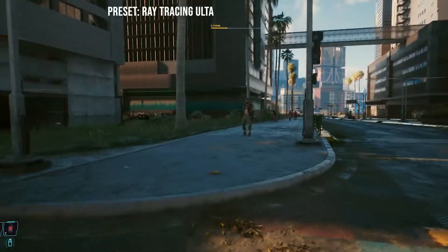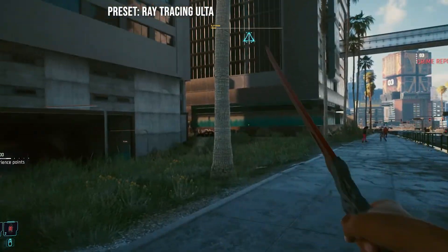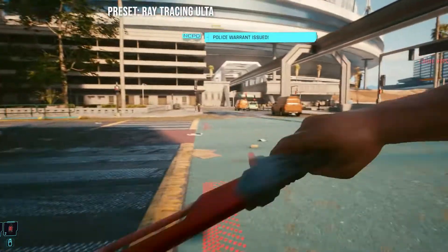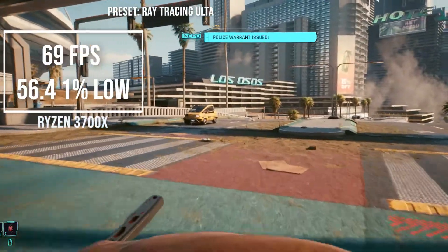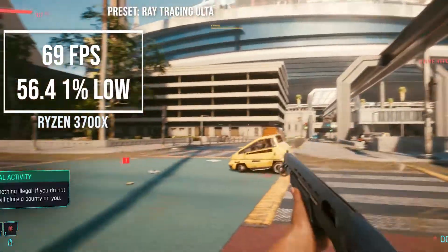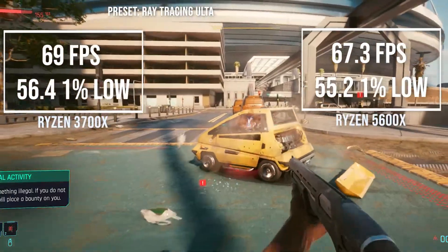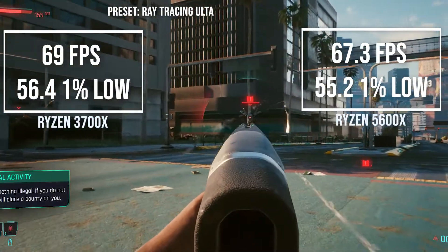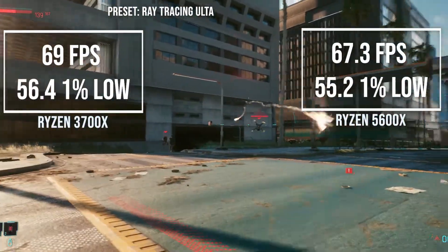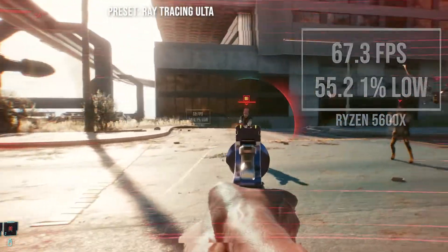Finally, in Cyberpunk at its Raytracing Ultra preset while walking around the same street, the 3700X got 69 frames per second with 1% lows of 56.4, and the 5600X got 67.3 frames per second with 1% lows of 55.2. It doesn't seem like Cyberpunk really cares about these two CPUs, as it isn't the best optimized game.